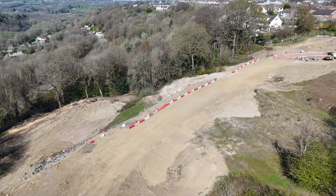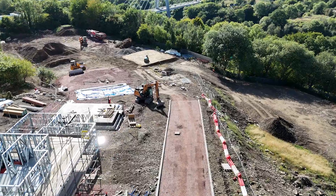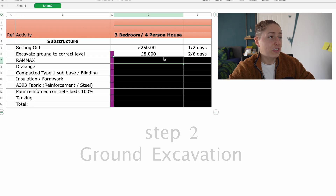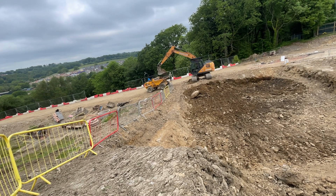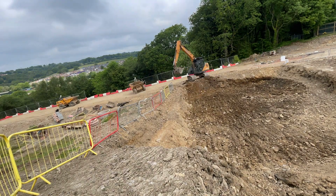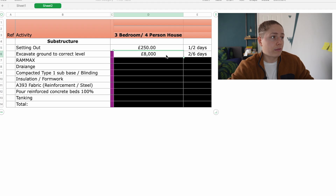The topography of this site is literally a slope, so we have to do a lot of excavating — hence why it's one of the most expensive parts of the job. Step two: excavate ground to the correct level. This costs approximately eight thousand pounds, which is a lot of money. When you break it down you understand the heavy machinery involved, the health and safety procedures, and the groundworkers doing the excavating. We also spent 250 pounds on setting out, so we're already almost ten thousand pounds deep.